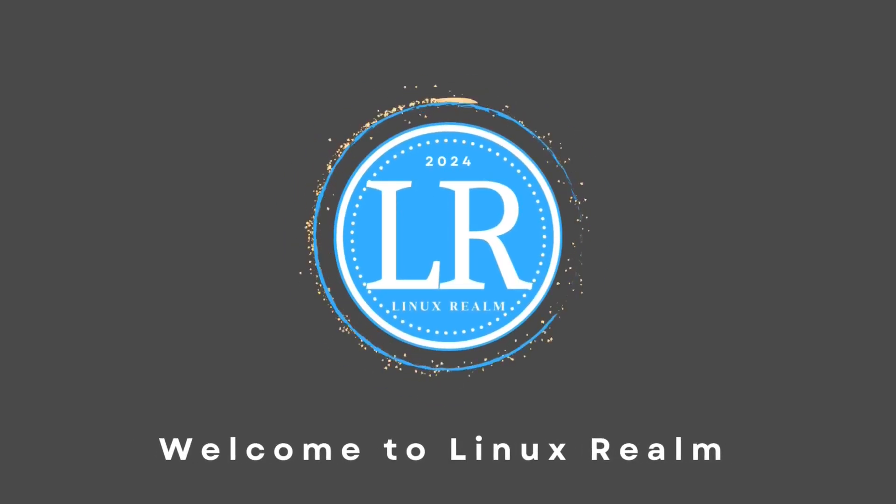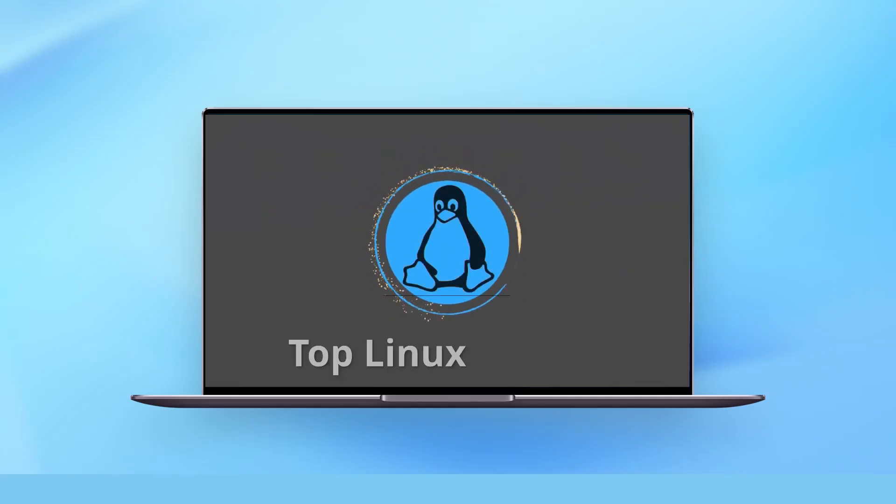Hello friends, Alex here. Today I'm excited to share my top 5 Linux distributions with you. Now let's get started.